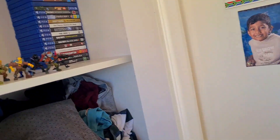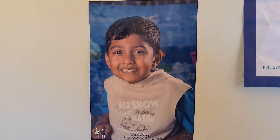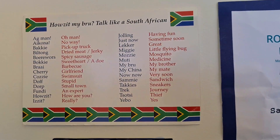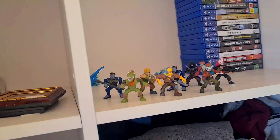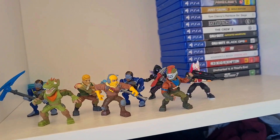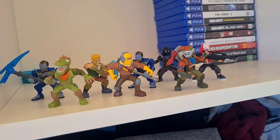In my room I have my cupboards for all my clothes. I've managed to put up some of my achievements — there's actually a picture of me there! I also have a South African slang postcard a family member sent me. All my gaming stuff is set up too — my PlayStation 4 and 5 games, plus a small Fortnite figurine collection I've had since South Africa. There's also more cupboard space and a sliding door.